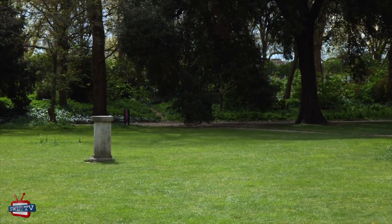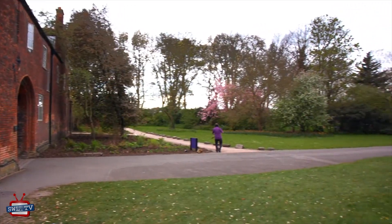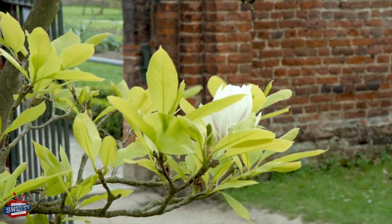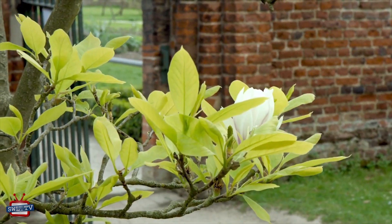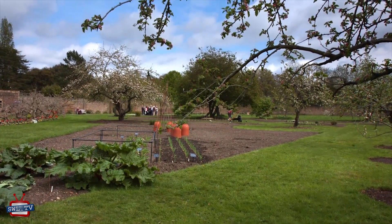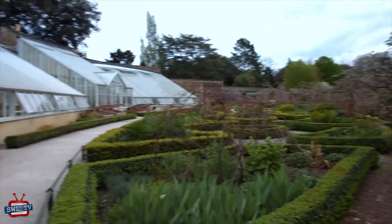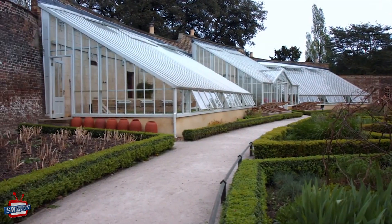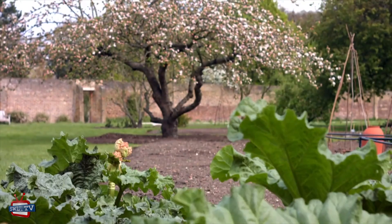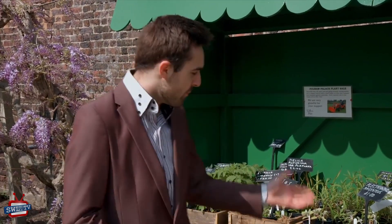The picturesque gardens were once enclosed by the longest moat in England at 36 acres long, and the surviving layout of the gardens has mainly 19th century landscaping. The walled garden has a number of greenhouses, places to sit, and a variety of vegetable patches. And if you want your garden at home to be just a little bit as beautiful as this one, you can buy some of the plants that are on show.